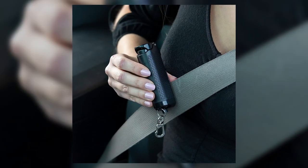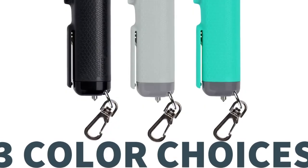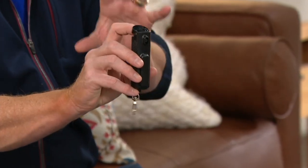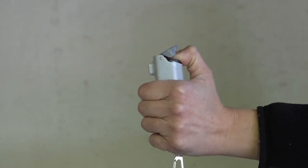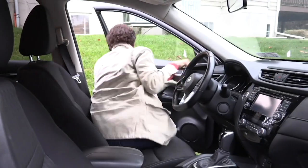The belt cutter tool slices malfunctioning seatbelts so you can quickly free yourself in an emergency. The steel window breaker helps you break and exit through windows if doors cannot be opened. Instead of the typical spray, this canister uses powerful pepper gel with a 12-foot range to ward off would-be attackers. Not only that, but this self-defense weapon marks attackers with a UV dye, which can help police identify them following an attempted attack.